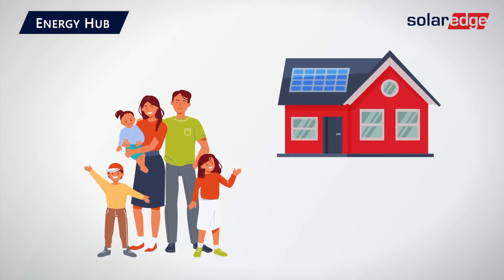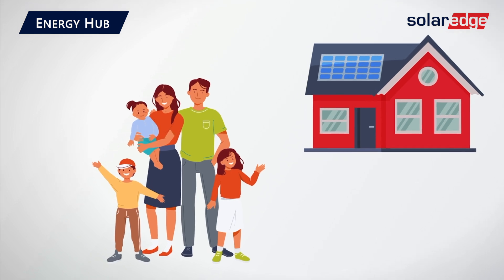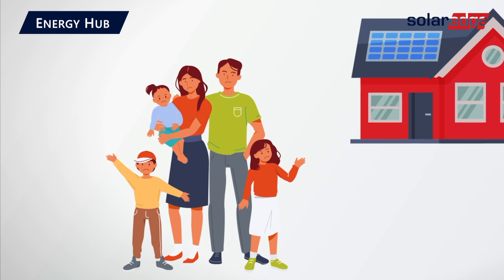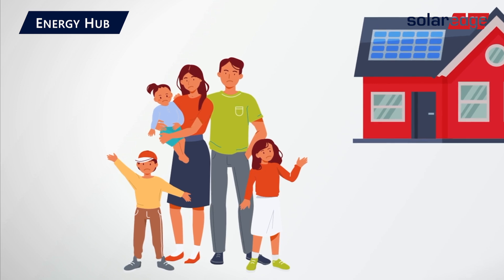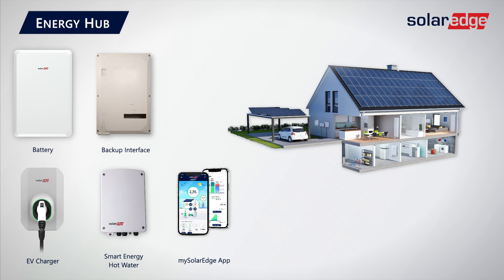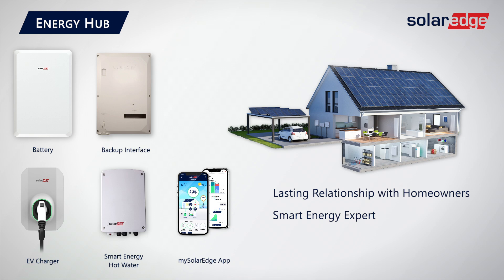Yeah, I see that all the time. And what about all those customers that came back to you asking about a battery years later, and you weren't able to provide them with a feasible retrofit solution? Energy Hub solves that problem for you. Homeowners can connect batteries and smart energy devices now or later. This is a great inverter option to lead with because this means keeping a lasting relationship with your homeowners. You're no longer their PV-only sales rep — you're their smart energy expert with the opportunity to add on PV and products for years to come.